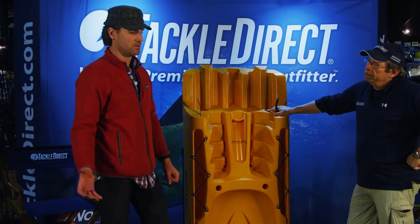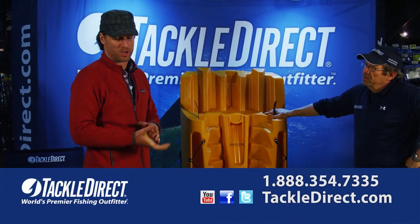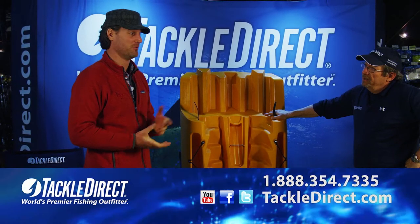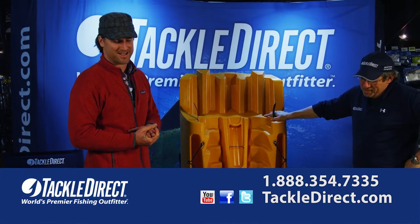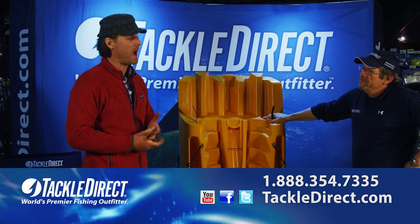They're easier to carry to your car, easier to carry down to the water, easy to store. They're probably the only kayak that will fit in an elevator, so if you have a condo or apartment building, that's important to know. But most importantly, you can throw it in the back of your trunk — you don't need to buy a rack.